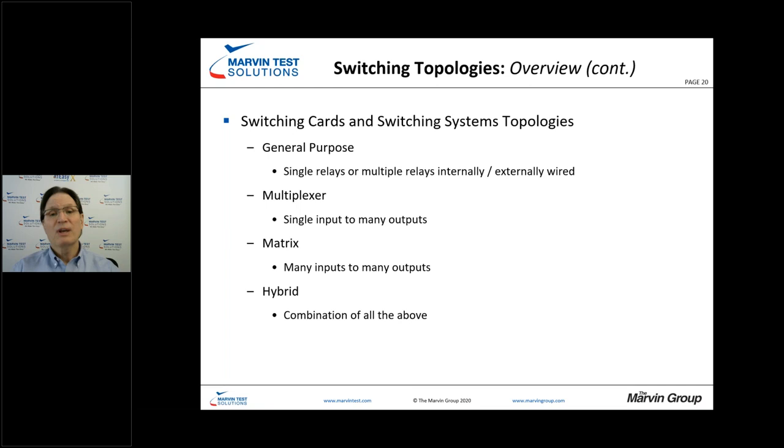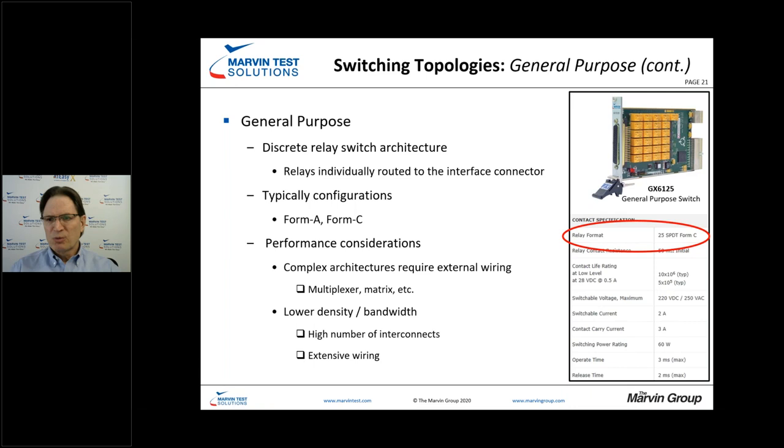General purpose relay or switch cards are just discrete switch architectures — for example, 25 single pole double throws. You could make a multiplexer out of a general purpose switch, but for something like a one-by-eight multiplexer, you'd have to make connections external to the switch card. That creates lots of wiring, which not only reduces bandwidth but also creates maintainability issues and impacts overall performance.